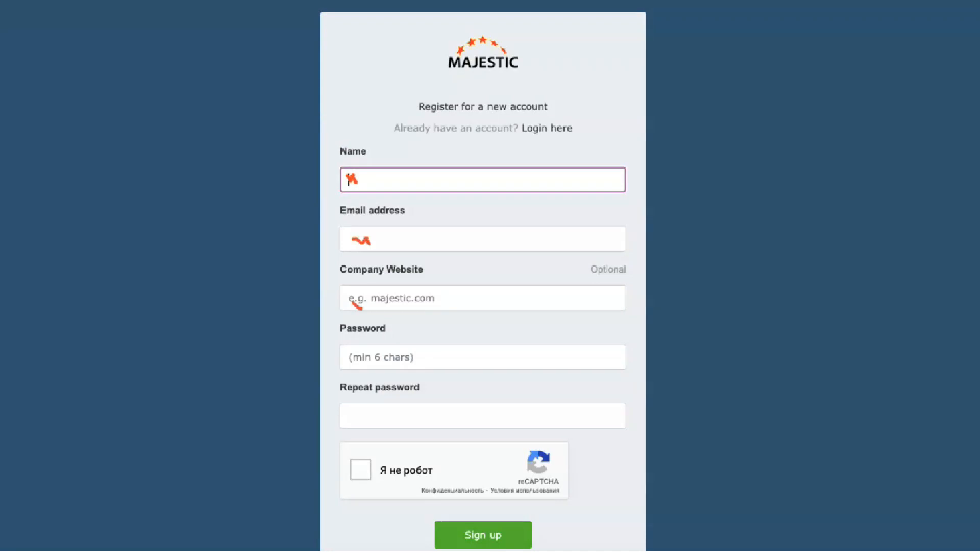While this package still includes only one user account, it adds many additional features, such as a keyword checker and backlink history tool. Pro users also get expanded access to resources, including 125,000 index units and 20 million analyzed backlinks.